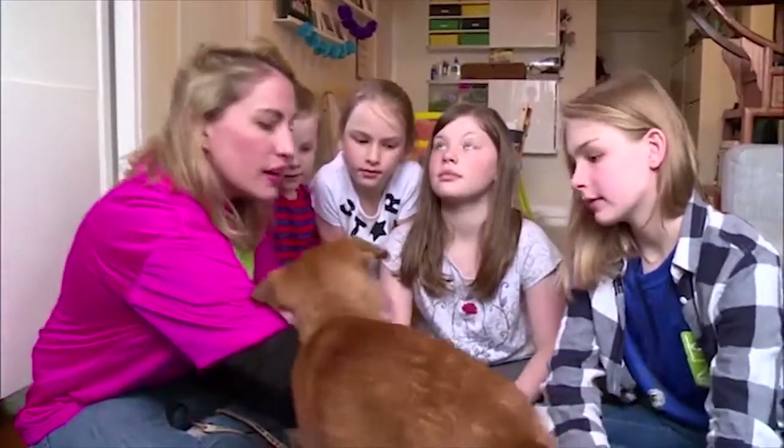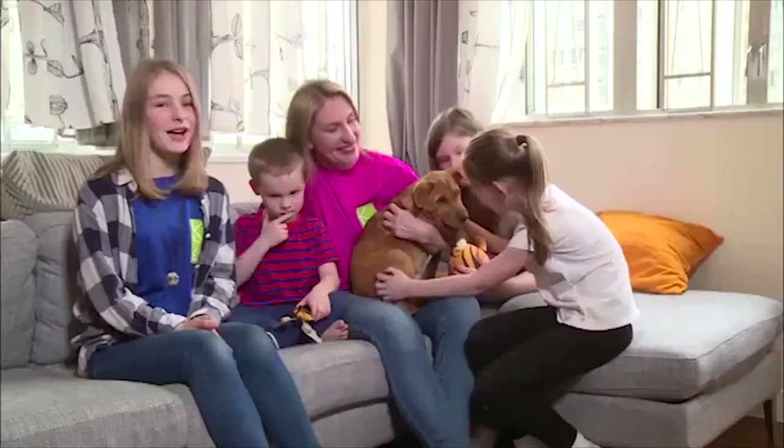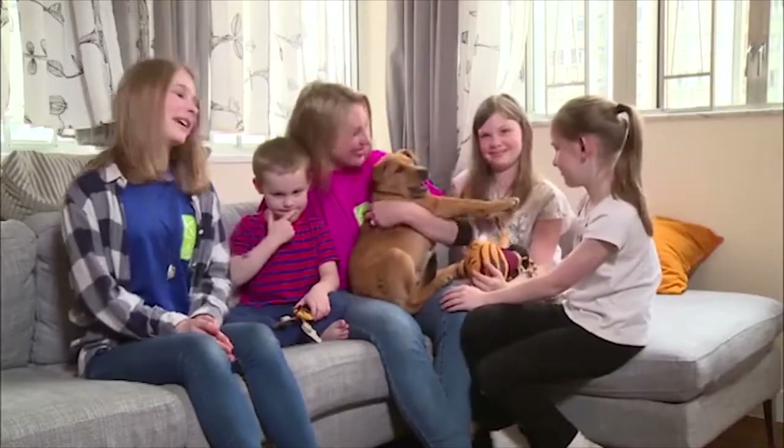My dog is a part of my family. We love him as much as we love our parents, brothers and sisters. Playing with him is such a happy thing to do.